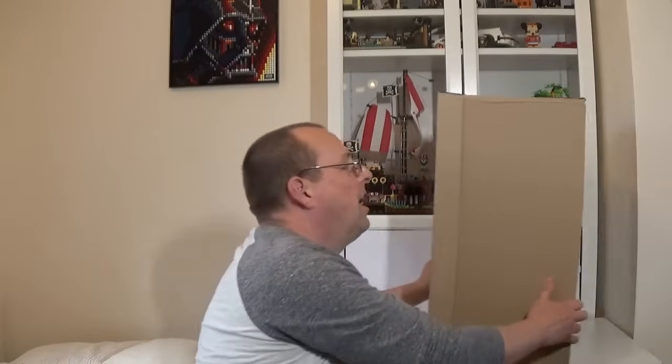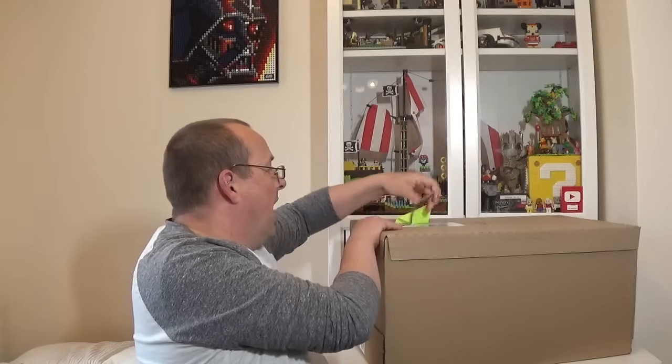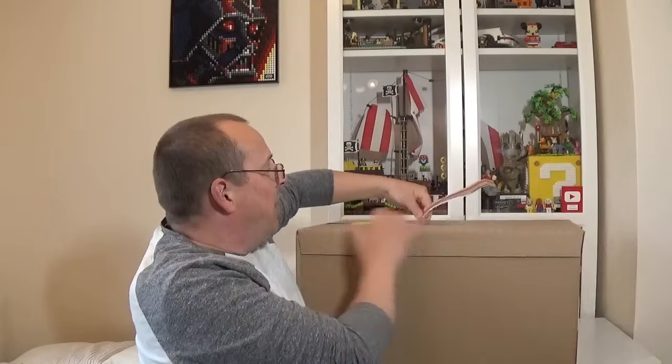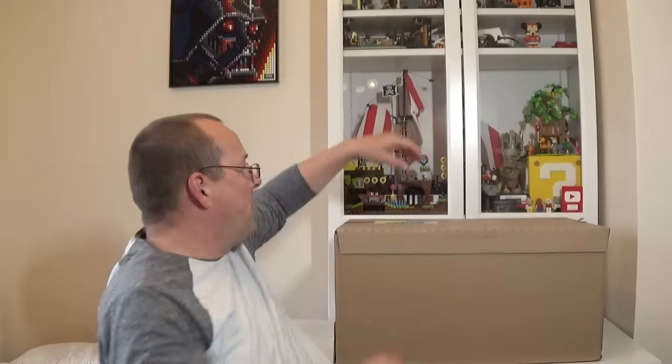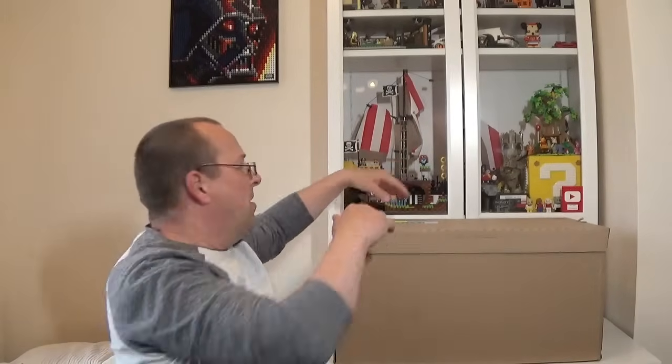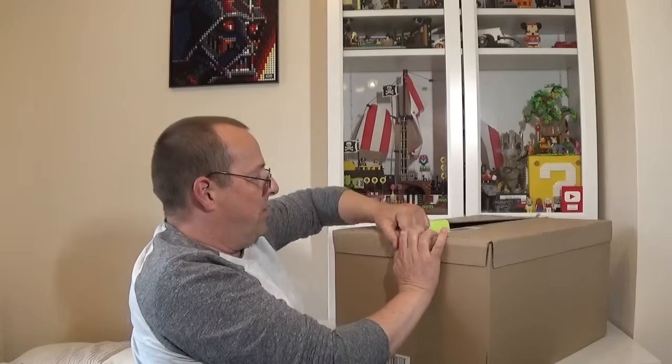First up is this box from George at Asda. I've mentioned this before, but George at Asda have really upped their game this year and they seem to have some really, really good deals. The important thing about getting the deals is you have to check really early in the morning or very late at night — a lot of their deals hit about half five, six o'clock in the morning or midnight. Some of the deals are really, really good.